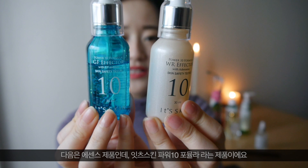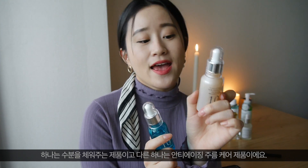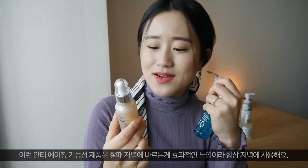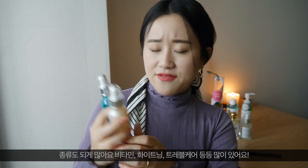Power 10 Formula WR Effector and GF Effector — I actually got these at the end of December but set them aside until two days ago because I had other products to use first. I've got two different formulations: one is for dehydration and another is for wrinkle care. I use the dehydration one in the morning because my skin is usually too thirsty, and the wrinkle care one at night — I feel anti-aging products work better while I'm asleep. They have about 10 different types: vitamins, whitening, travel care, and more.